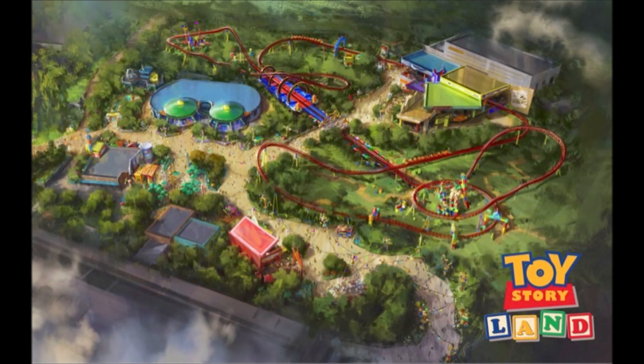With Toy Story Land opening this week, I decided it was time to update you on some of the things we've spotted in our previous videos and what the status of some of the construction is over at Walt Disney World. So let's hop right into it.